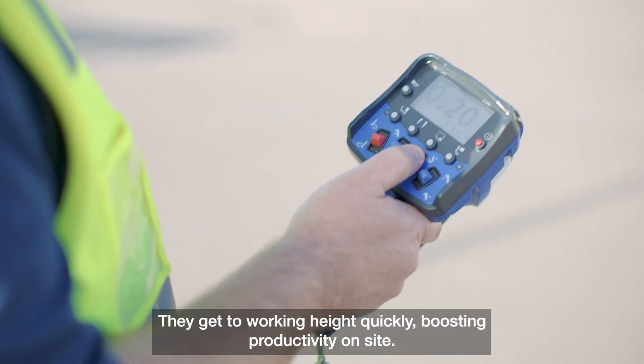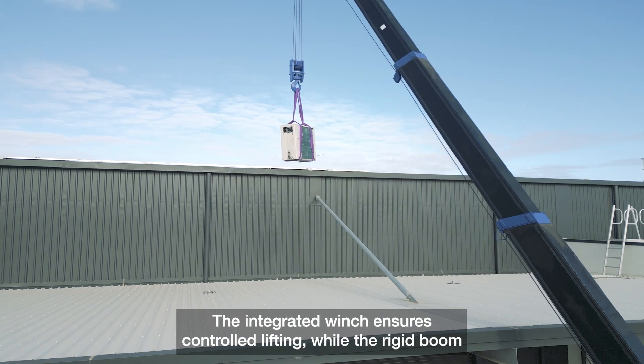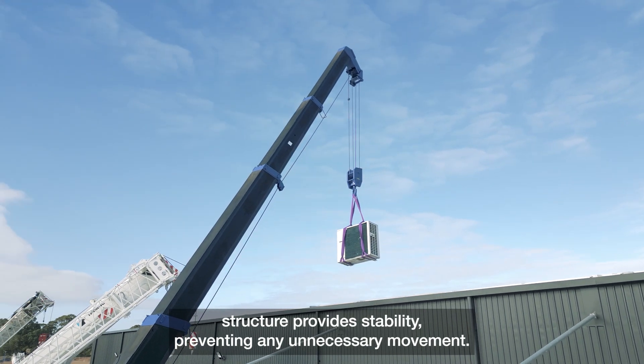They get to working hard quickly, boosting productivity on site. The integrated winch ensures controlled lifting, while the rigid boom structure provides stability, preventing any unnecessary movement.